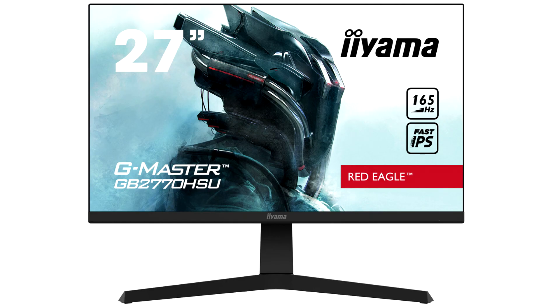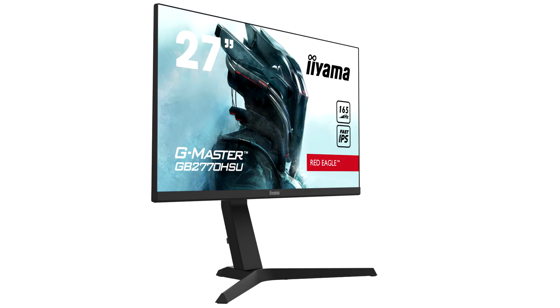iiyama releases two new G-Master Red Eagle gaming monitors. Boosted by a new fast IPS panel technology, the new G-Master monitors for gamers guarantee not only high fidelity, vivid battleground scenes displayed with outstanding color accuracy,